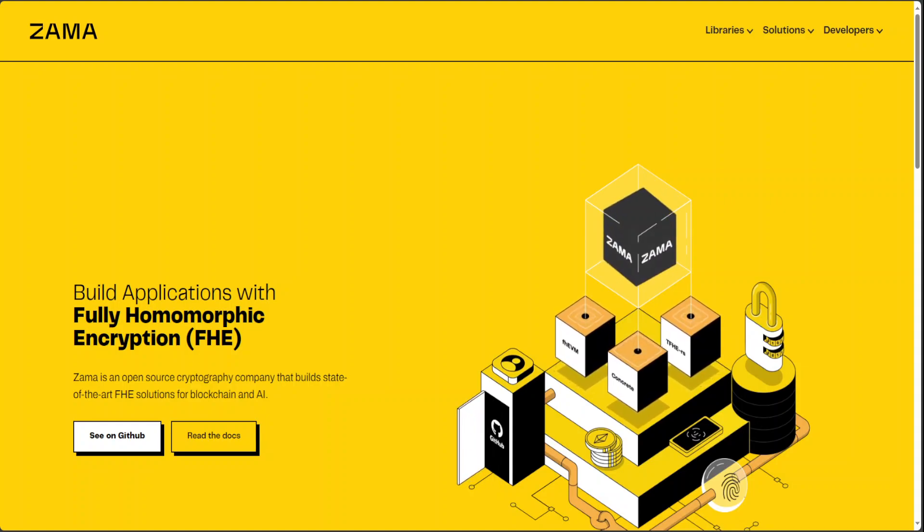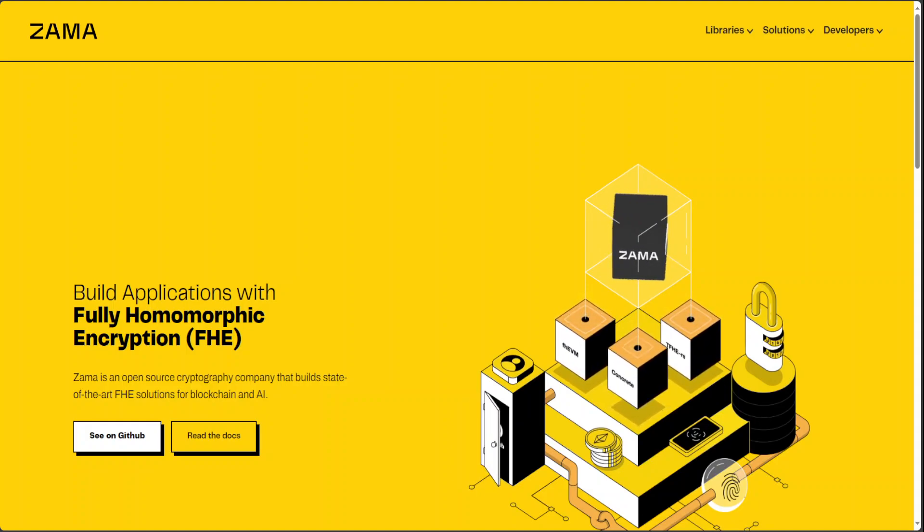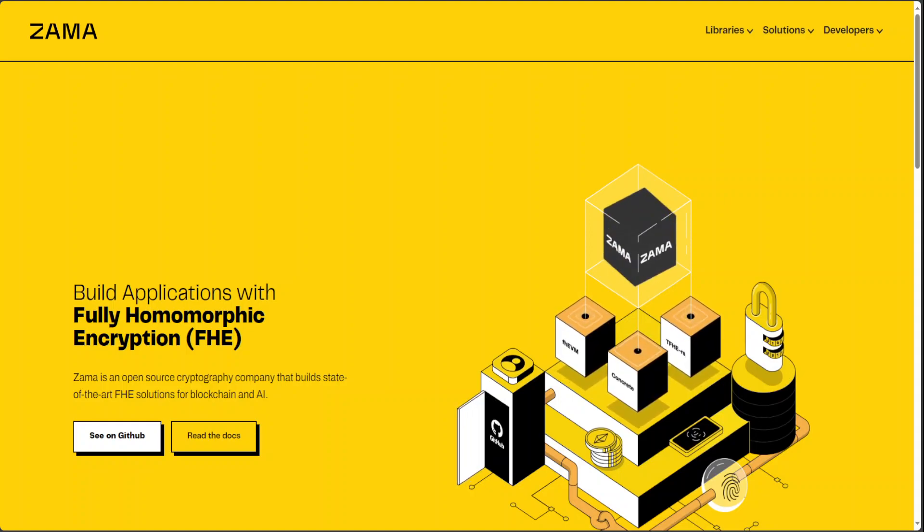Hello guys, in this video I am going to introduce you to Zema. Zema.ai is a new company which is an open-source cryptographic company that builds state-of-the-art fully homomorphic encryption solutions for blockchain and AI. And there is a lot more to it.